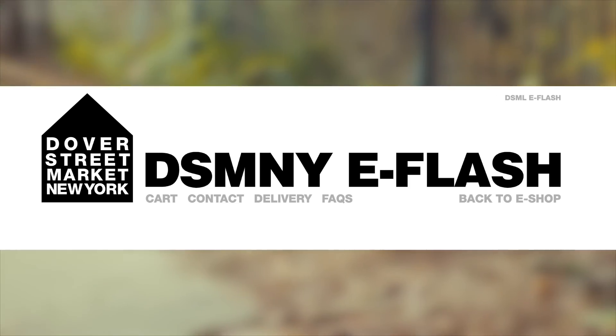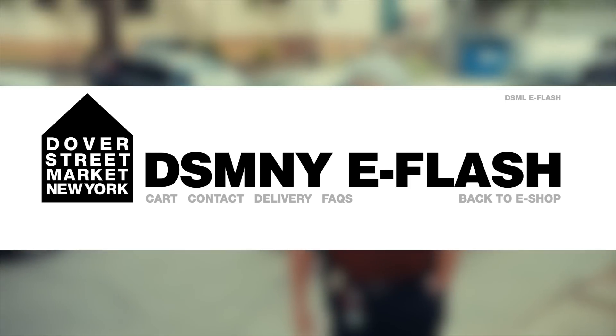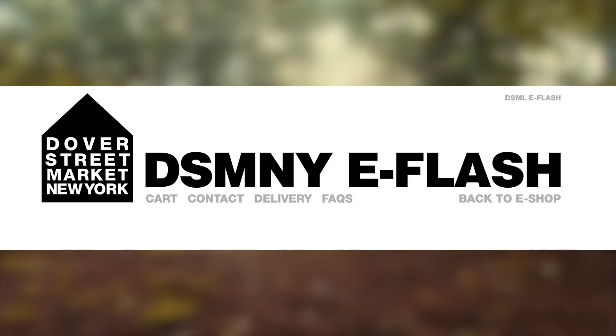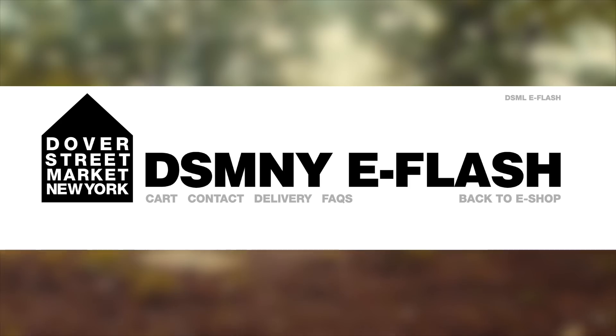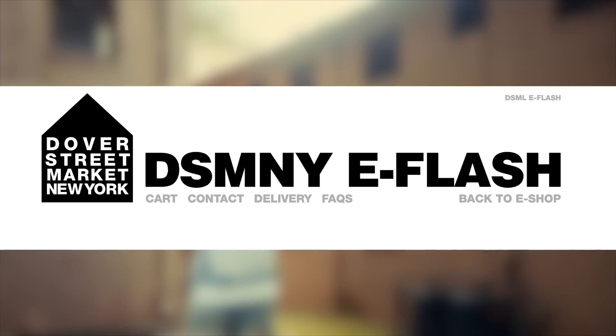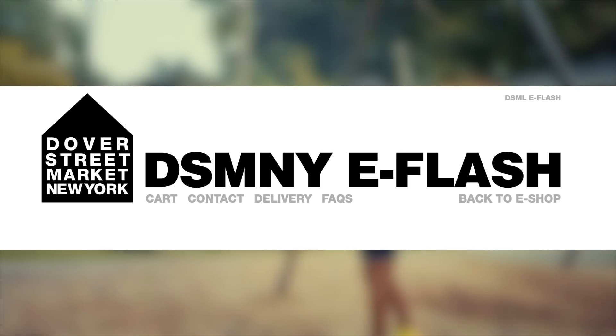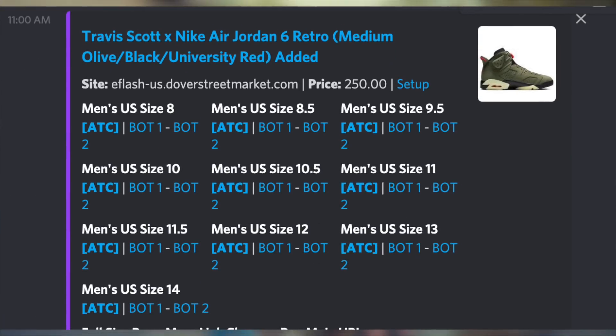As for Dover Street Market eFlash New York, it is normally at 11 a.m. Eastern Time. It's the same exact process as Dover Street Market London — the only difference is the domain, the time, and that they only ship to US, unlike the London domain which ships to both Europe and US. Regardless of whether Dover Street Market raffles or not, it's still very possible they'll drop, since they did drop the prior Travis Scott Jordan 6. This release is not confirmed though, and it certainly won't be your best chance, so don't rely on it.